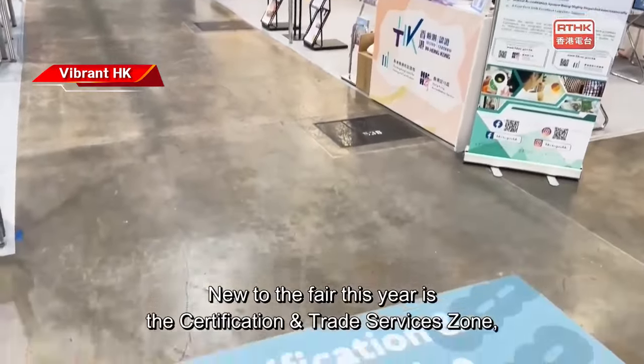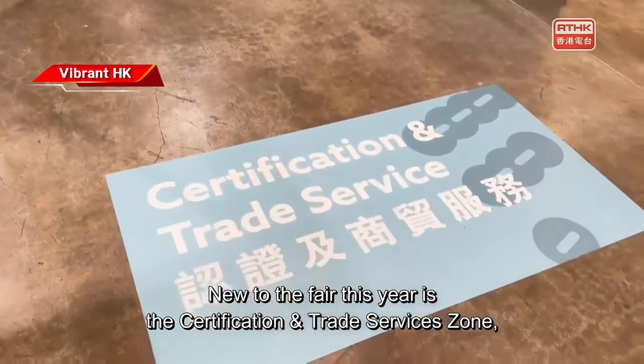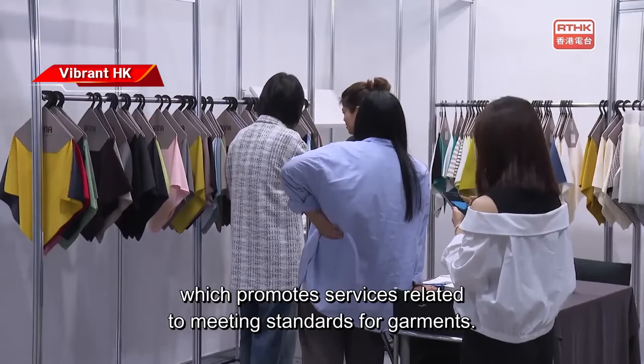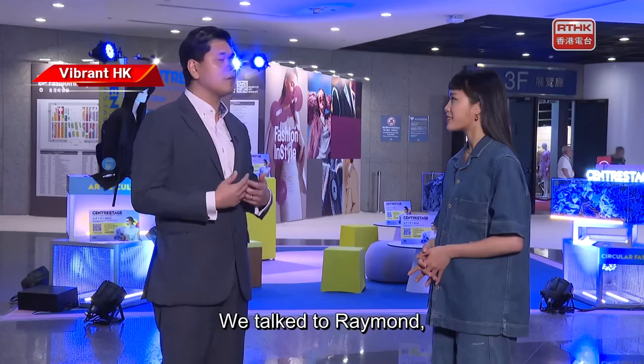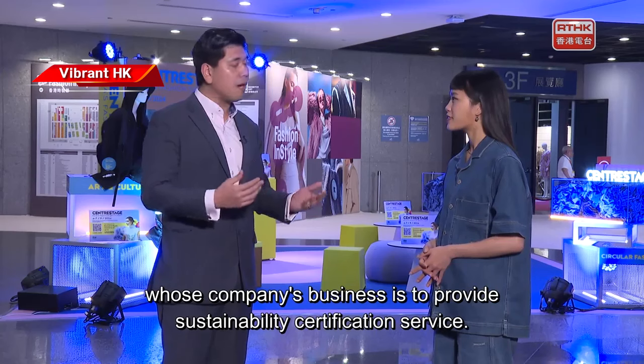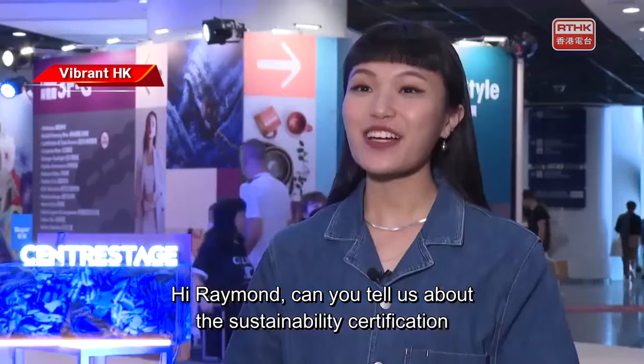New to the fair this year is the Certification and Trade Services Zone, which promotes services related to meeting standards for garments. We talked to Raymond, whose company's business is to provide Sustainability Certification Service.